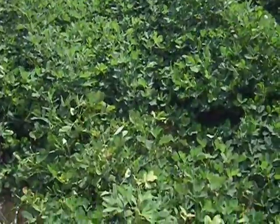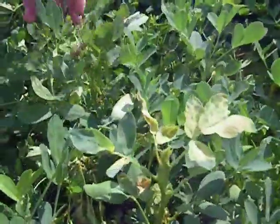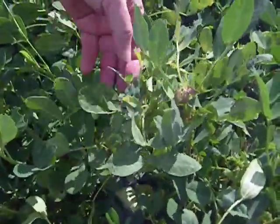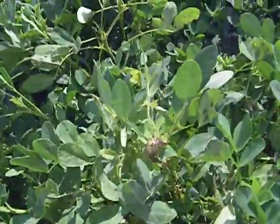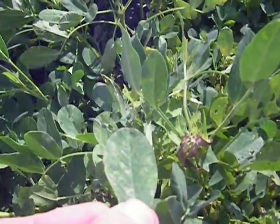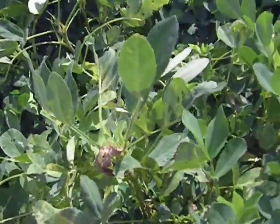And if you look down below we've got some spotted wilt here with us today. You can see the stunting of the plants, you can see the chlorosis of the leaves, you can see the interesting vein pattern and the spotting on the leaves. Basically what spotted wilt does in a bad situation like this is that it gives you the stunting.